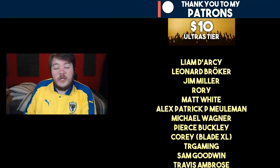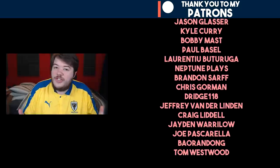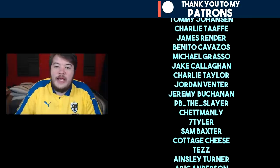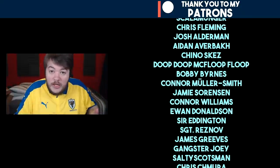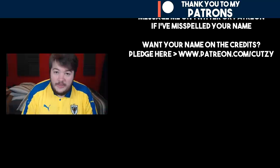All right, this has been Cutsi. Thank you ever so much for watching this episode of Youth Squad Legends. If you've enjoyed it, please give the video a like. If you've not subscribed around here yet, press the red box down below and the bell icon for mobile notifications. I will see you next time.